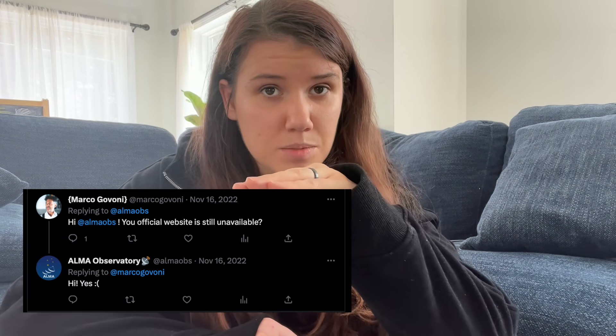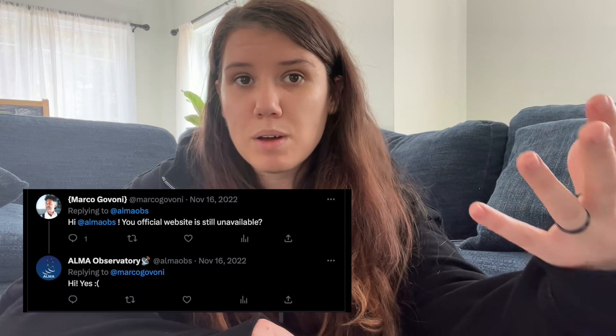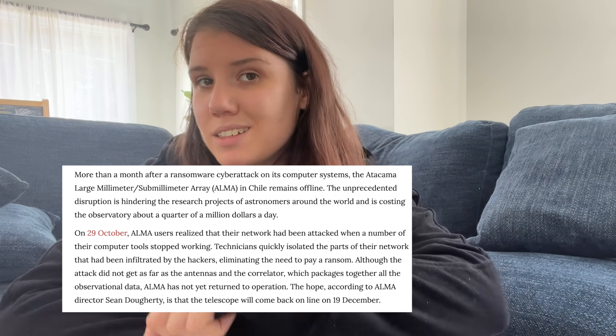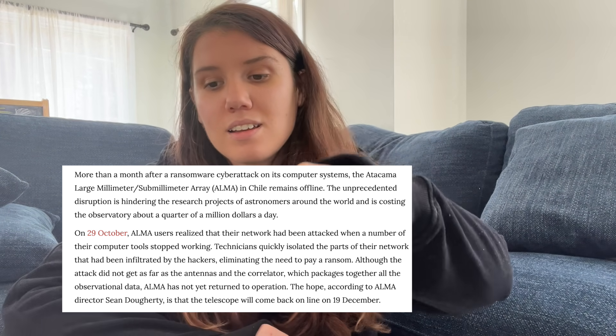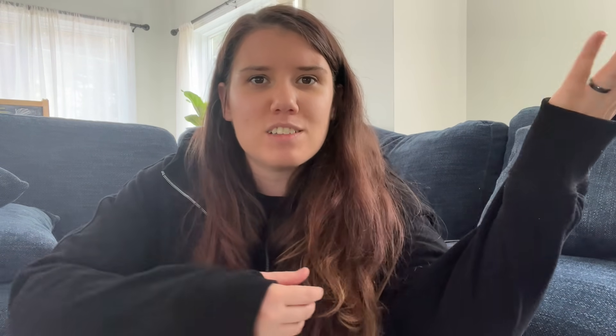I saw a blog post that's since been deleted from mid-November where they're like, hey, we're still working on things, we hope to have the website back up by late December. No data was lost. We're not paying a ransom. Everything's fine. And I saw a tweet in late December — December 29th — that said, how has this telescope been hacked for two months and no one's saying anything? When I opened that tweet, the first response was from ALMA Twitter saying they went back up December 19th. Everything's back to normal. They were down for 48 days and no one talked about it. It's barely a blip on their Wikipedia page.